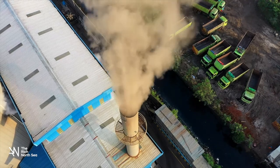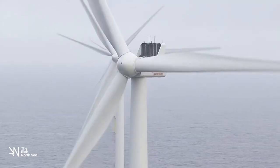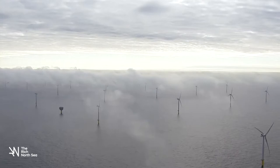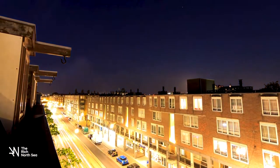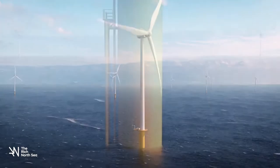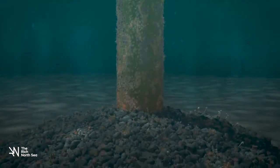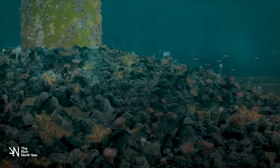A transition to sustainable energy sources is urgently needed to combat this. Wind farms provide an important part of our sustainable energy. By 2023, wind parks in the North Sea must be supplying power equivalent to 5 million Dutch households. The advantage of wind farms is that they provide us with clean energy and contribute to nature development in the North Sea. Because it is not permitted to fish along the bottom between wind turbines, underwater nature is given the opportunity to develop here.